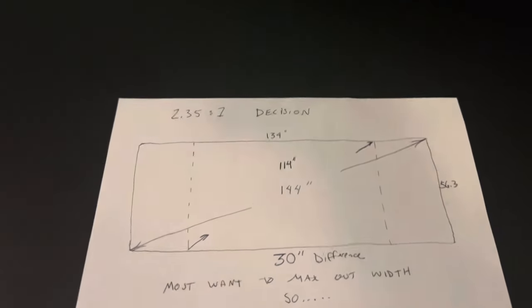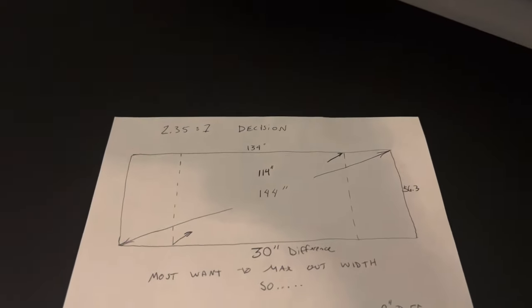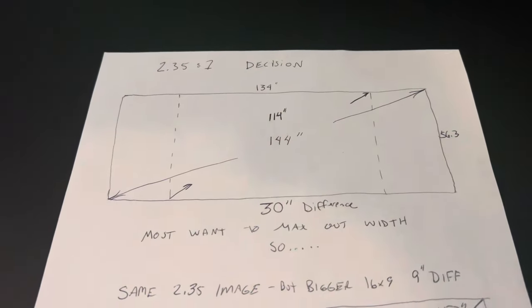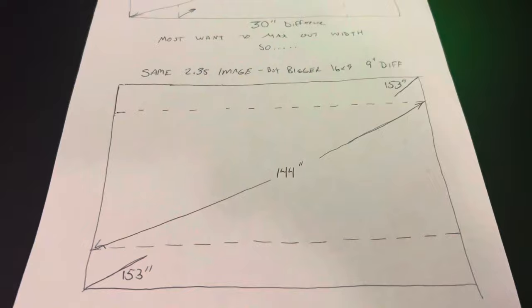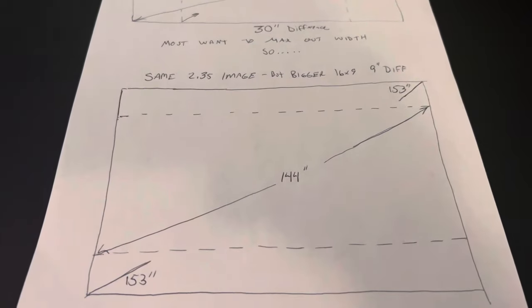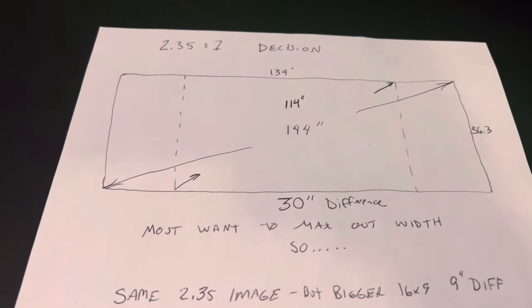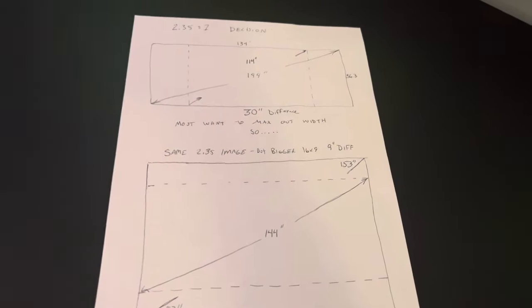I hate to say it this way, but it's just dumb. People keep saying, oh, then you just get a masking screen. Well, then you should just get two Ferraris. The Director Series from Stuart Film Screen is $25,000 and it's probably gone up since I last checked. So most people want to max out the width. I have a 144-inch-wide screen, 2.35 aspect, but 153-inch diagonal. That is a nine-inch difference between my 2.35 and my 16x9. If you go up here, I've got a 30-inch difference between my 16x9 picture and my 2.35 image. In both scenarios, I have the exact same 2.35 image.